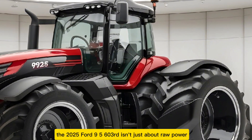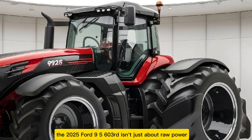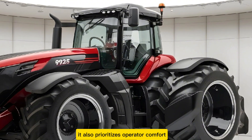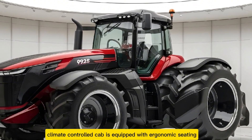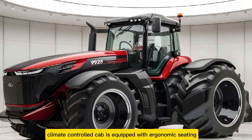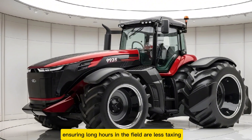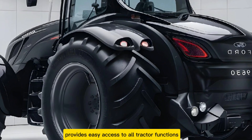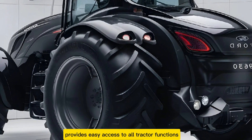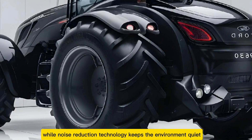Comfort and ergonomics: the 2025 Ford 9630 isn't just about raw power — it also prioritizes operator comfort. The spacious, climate-controlled cab is equipped with ergonomic seating and intuitive controls, ensuring long hours in the field are less taxing. A state-of-the-art touchscreen interface provides easy access to all tractor functions, while noise reduction technology keeps the environment quiet and focused.